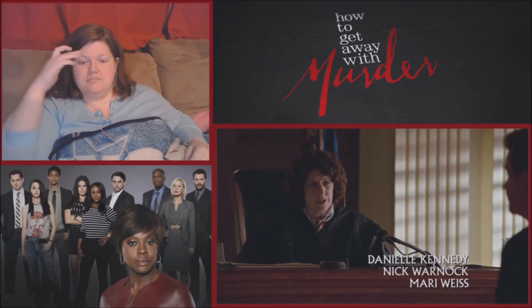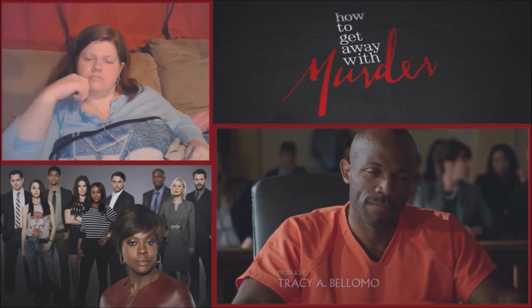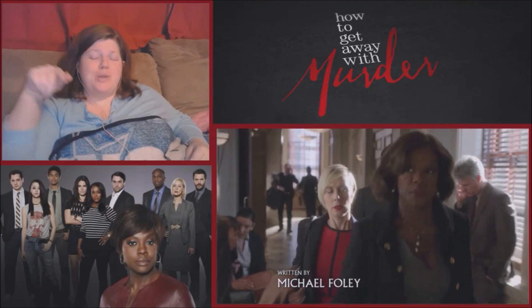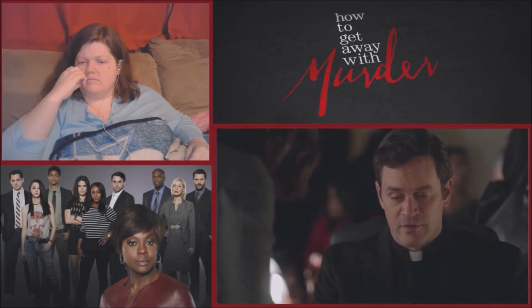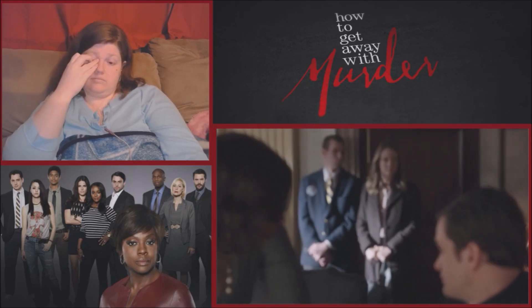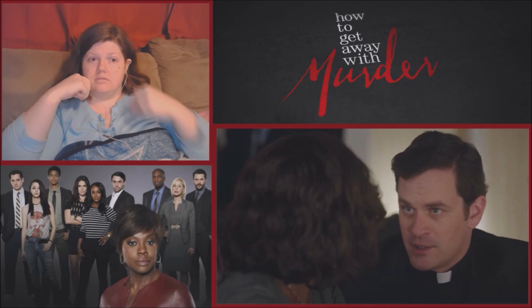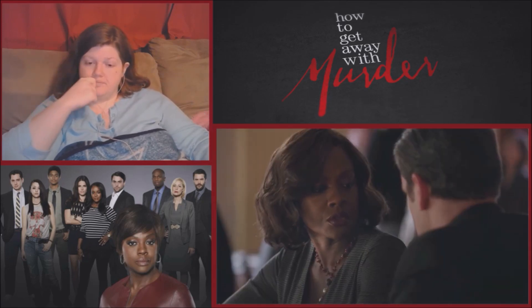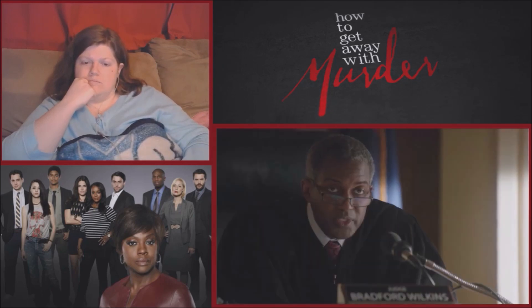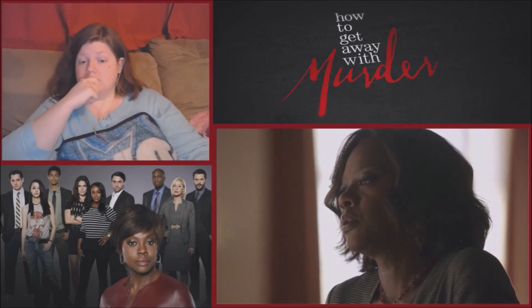At the bail hearing, given the gruesome nature of the crime and the defendant's police background and flight risk, bail is denied. The reactor calls the lawyer an idiot for not firing him. In court, Father Crawford says he murdered a fellow man of the cloth and deserves no concession. Annalise questions why her appearing in court gave him second thoughts about spending 30 years behind bars.